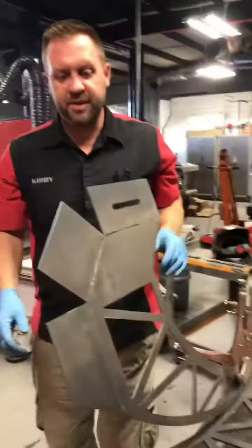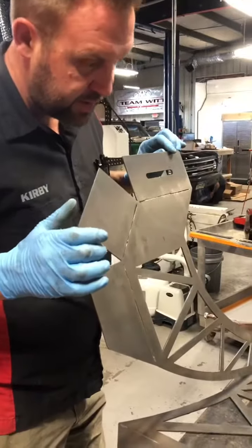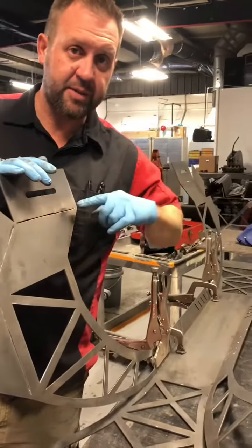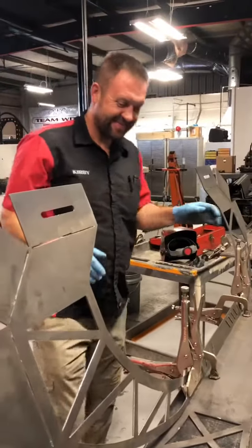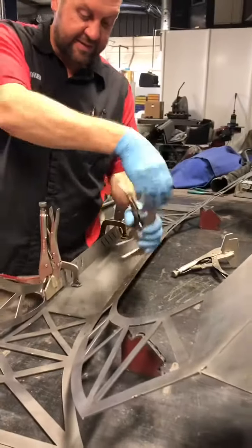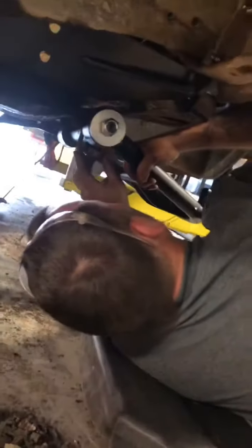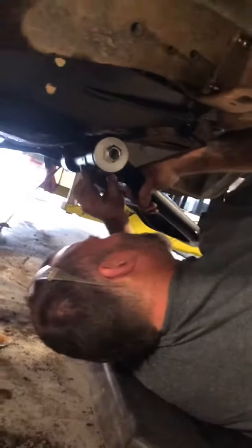I'm going to fold it and see what comes together, but do you know from here to here how wide that should be? No, I'll figure it out. Having a good old time? Yes.